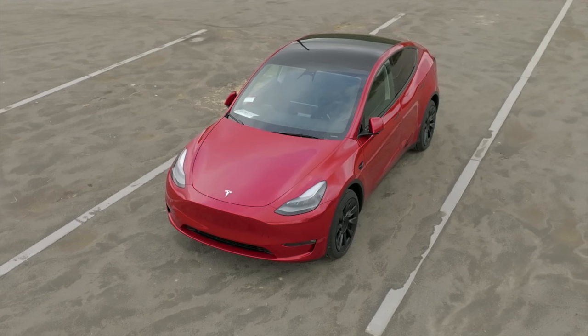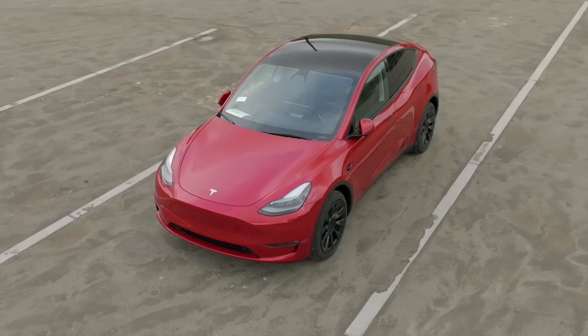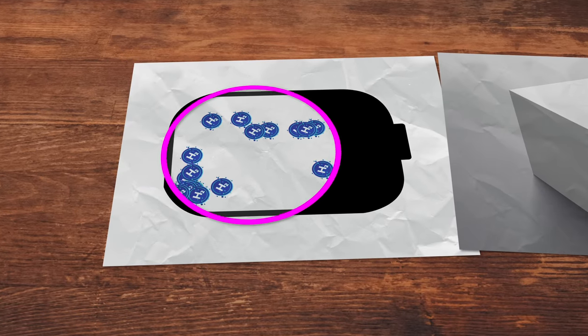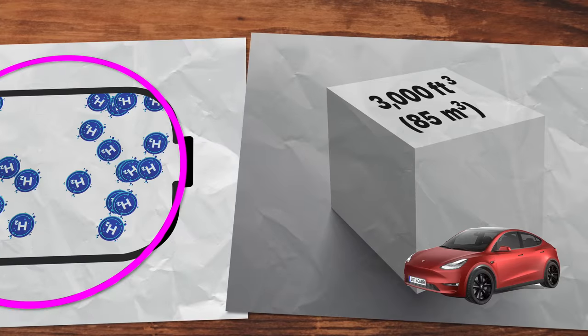We could pack the same amount of energy in Tesla's Model Y's 1,700-pound battery pack into just 15 pounds of hydrogen, saving 1,685 pounds minus the weight of the storage system. But there's a catch — we can't find hydrogen in nature because it's clingy and likes to stick to other elements like oxygen. So producing those 15 pounds of hydrogen requires putting in a lot of energy to pry it apart.